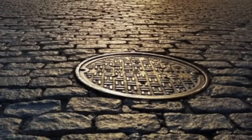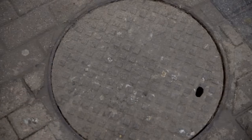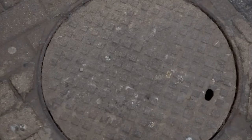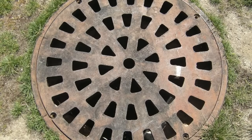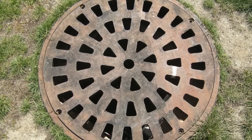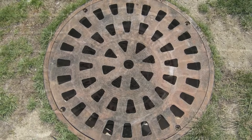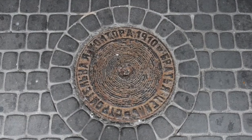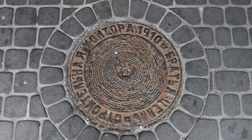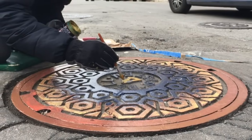As we continue to innovate and develop our cities, the humble round manhole cover remains a steadfast example of effective design. It embodies the principles of safety, efficiency, durability, and aesthetics, all while fulfilling its primary function of providing access to the complex web of utilities beneath our streets. So the next time you walk over a manhole cover, take a moment to appreciate the ingenuity behind its shape and the role it plays in keeping our urban infrastructure running smoothly.